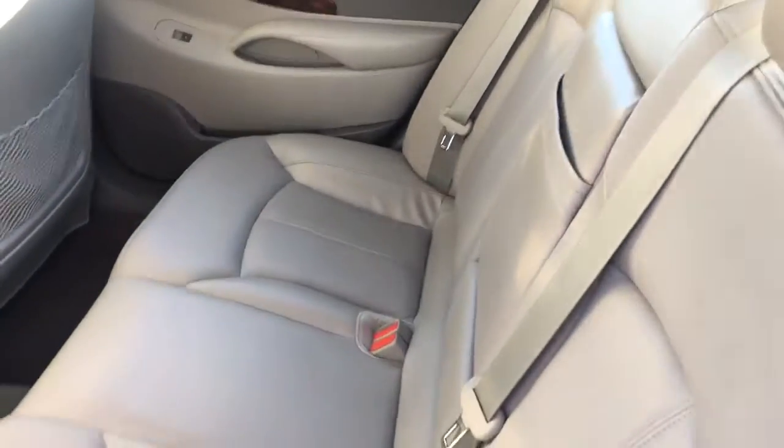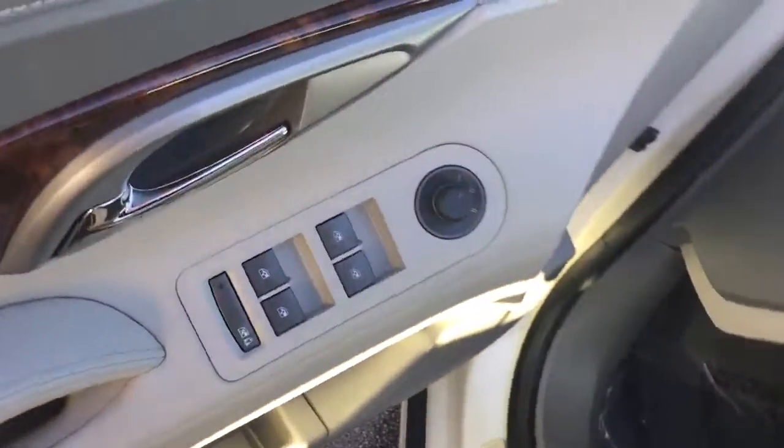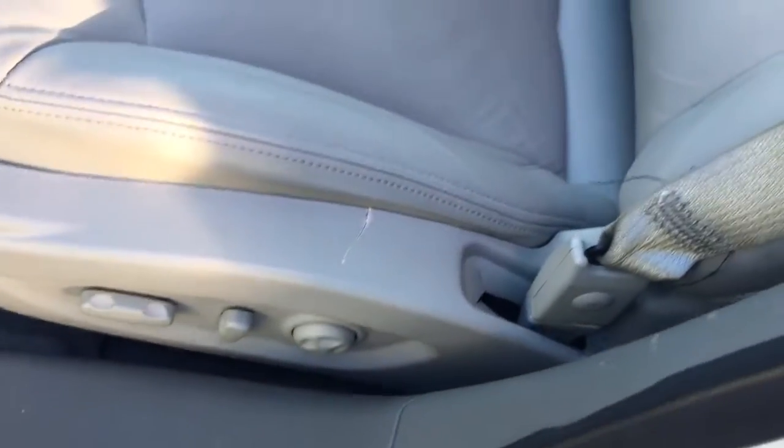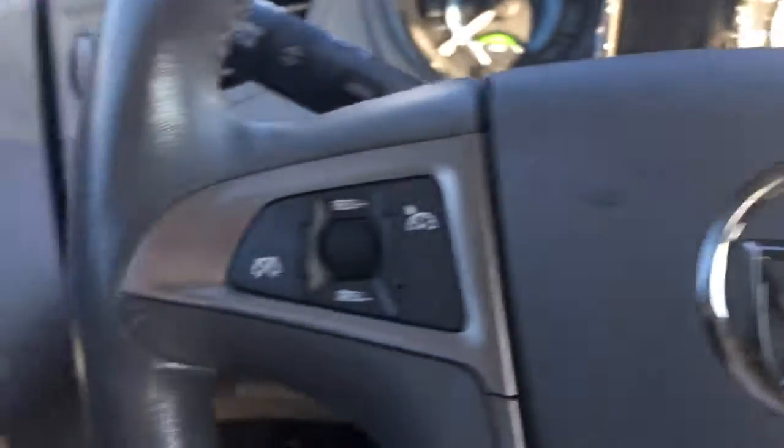It also has a nice leather interior, rear heating and AC vents. This LaCrosse comes equipped with power locks, power windows, power side view mirrors, a power driver's seat, Bluetooth, and cruise control.